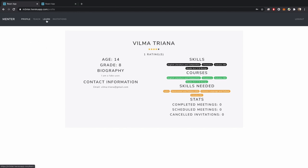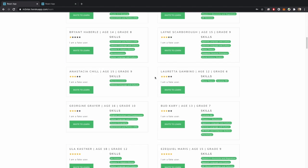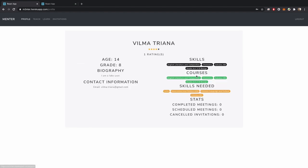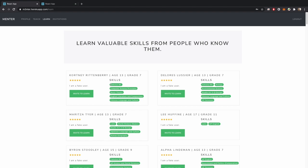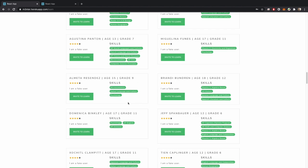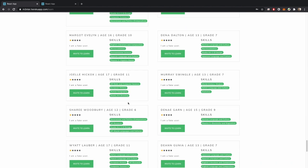If Vilma wants to learn from another user, she can visit the Learn page, where a matching algorithm will display all the top users from whom she can learn, ranked by most relevant to least relevant. Relevancy includes the user's rating, their statistics on successful invitations, and most importantly, the similarity between the skills a particular user has and the skills Vilma needs. As you scroll down, users' ratings get lower and the skill similarity with Vilma's needs decreases.